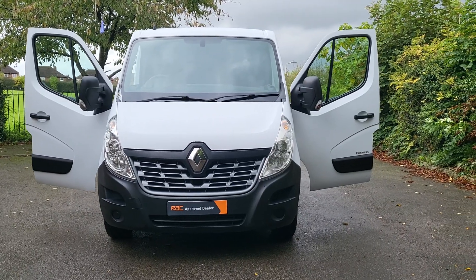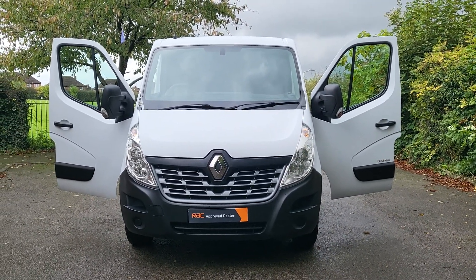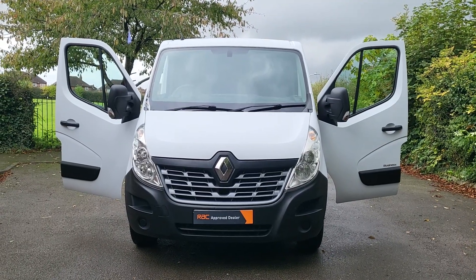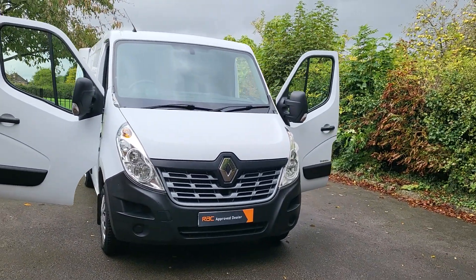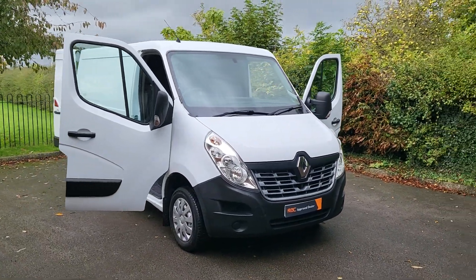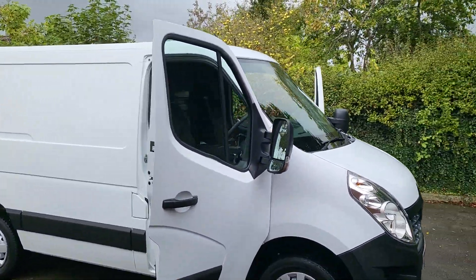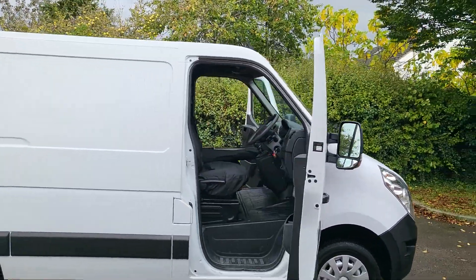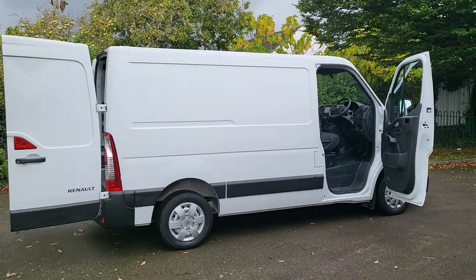Hi, good afternoon. Steph here, Vans for Sale, just doing a walk-around talk-around video. Today I have a 2018 68-plate Renault Master 2.3 DCI, 2800kg short wheelbase, business model, front-wheel drive, Euro 6, just over eight foot in the back. Clean and tidy enough really, a couple of bits on it but all in all quite clean.